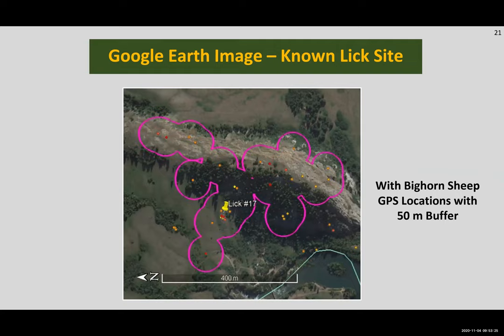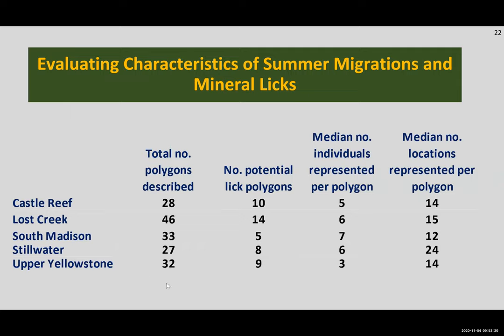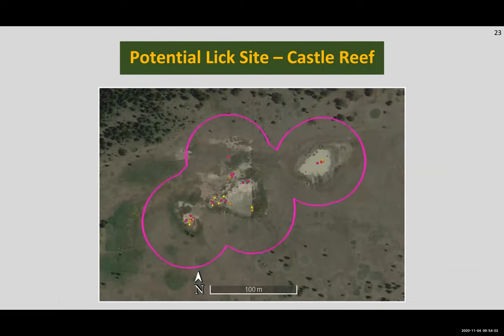Through this we found that each herd had quite a few polygons with five or more locations of one or more individual, but only about a third or less of those polygons had physical characteristics representing a potential lick site. We saw similar median numbers of individuals represented per polygon, with a bit less in the Upper Yellowstone herd, and similar numbers of locations per polygon with quite a few more in the Stillwater herd. Several of our potential lick sites had really dense clusters of locations — one from the Castle Reef herd had six collared ewes represented but significantly more than six recorded locations, meaning individuals are visiting this site several times during the summer season. We can see the typical bare soil of a lick site and what seems to be an ephemeral pond nearby.